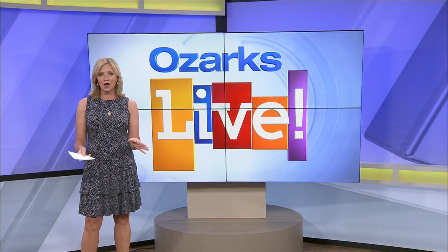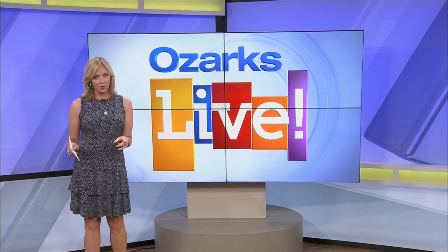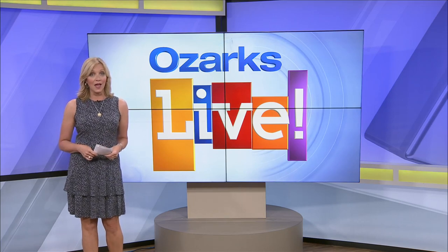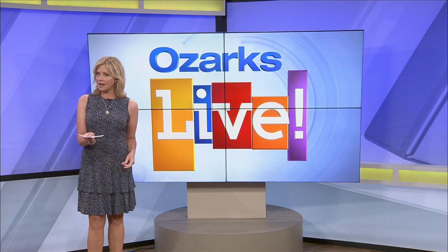Welcome back. There's so much going on on historic C Street and so much is yet to come. There is an art project underway that helps connect off-street parking with the C Street businesses in a very colorful way. Now, you've seen some incredible murals, but now I want you to consider mosaics.